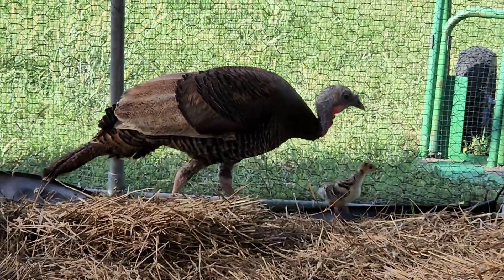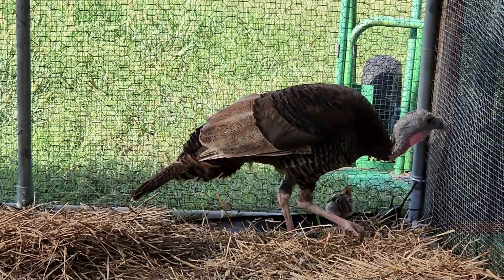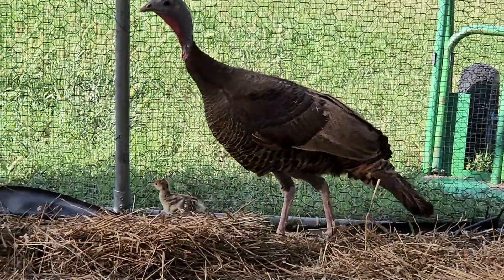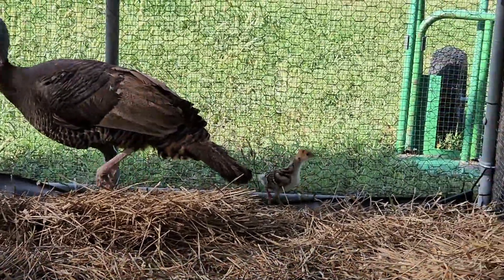He'll have to stay in here for a while because the last time we had baby turkeys like that, the owls and the hawks took every one of them and they were quite a bit bigger than that. So he'll be in here for a while just for his own protection.